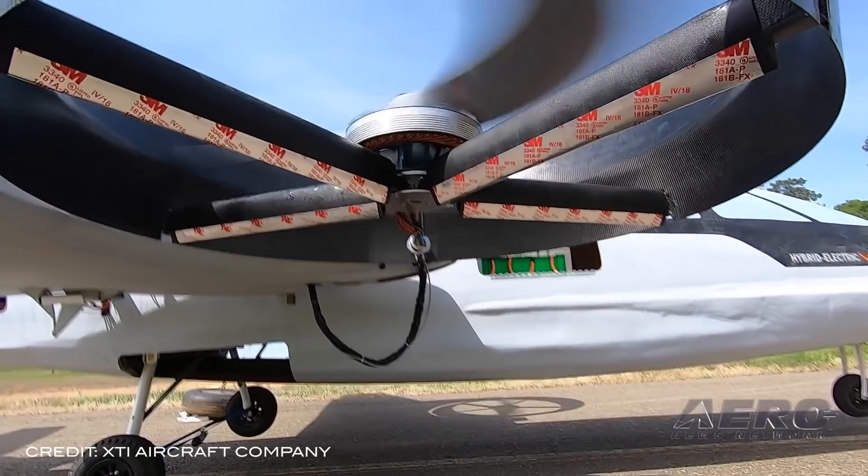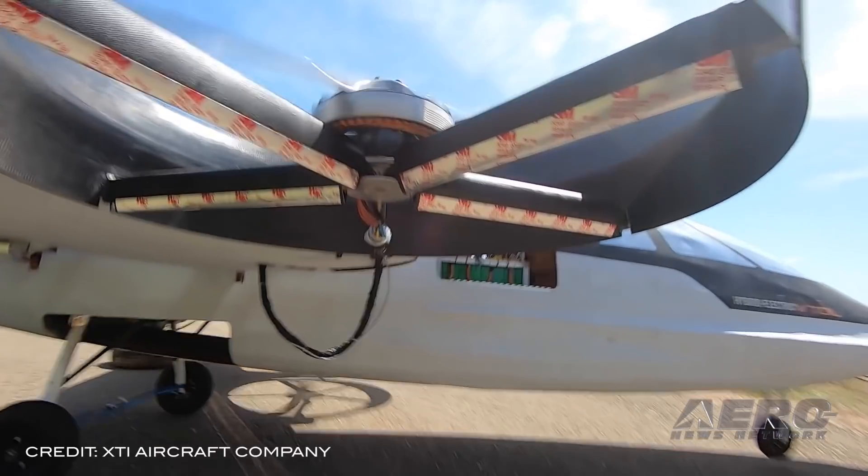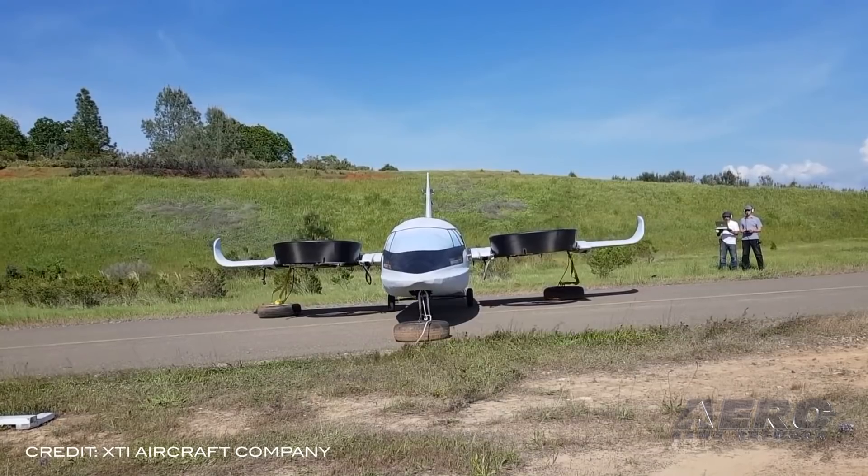Future flights at a certified UAV test facility, however, will be untethered and will test forward wing-borne flight, as well as the transition phase between vertical and forward flight modes.